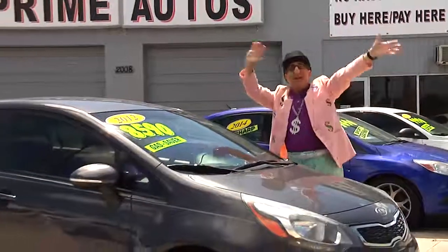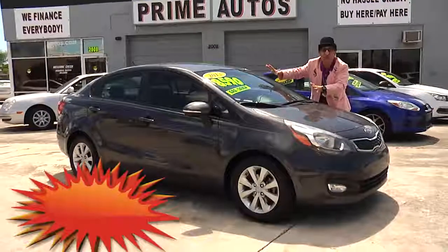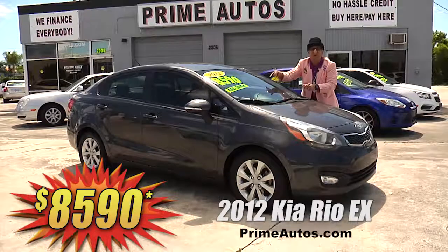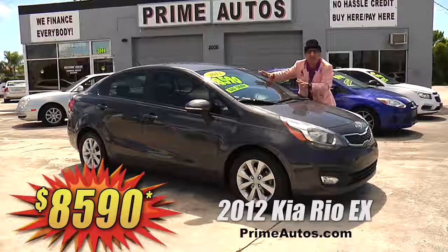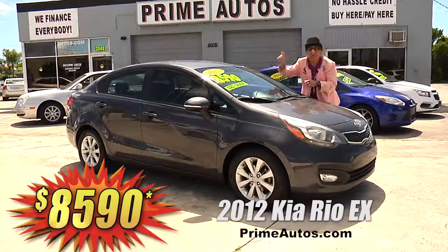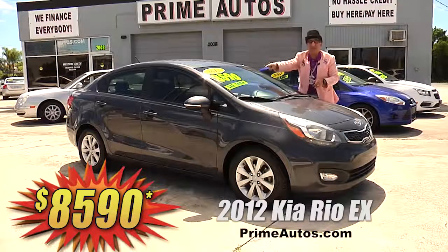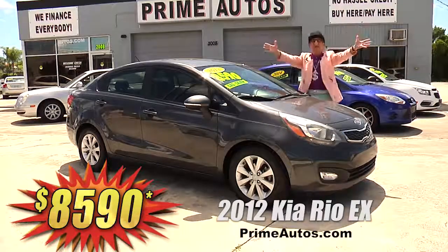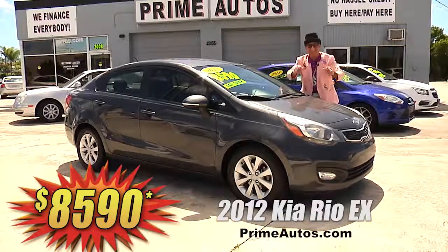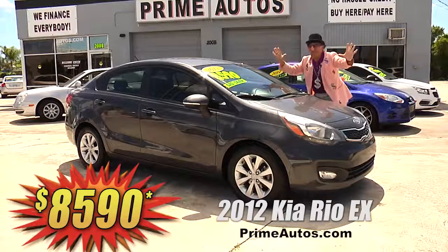Well, looky here! Looky here! Prime Autos has a stylish 2012 Kia Rio EX with the easy automatic, premium sound system with touch screen, CD, satellite radio, USB, and Bluetooth, backup camera, factory alloy wheels, and all the power options. How do we do it here? It's easy down and easy pay — that's the Deal Man way for only $85.90!